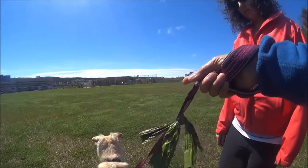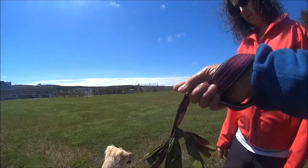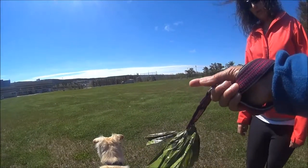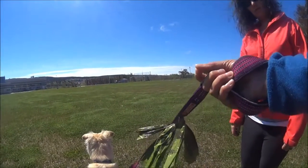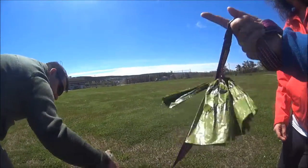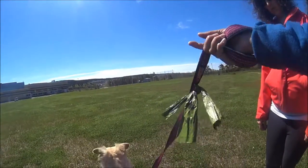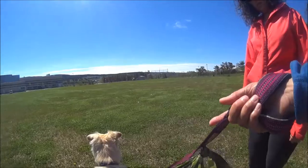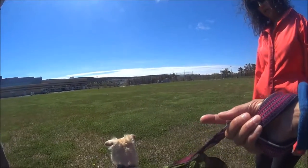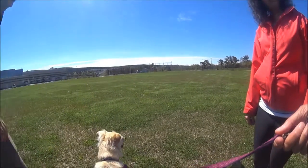We need to give her the opportunity to see what's bothering her, and if you have the distance, we must allow her to check out things that concern her. But if the distance is too short, we need to support her. So we can mark — 'good girl' — looking at, or if she looks away, or if she moves away, we say yes, we move away, which reduces that pressure of that dog coming toward us. And then we can feed her food, or we can carry on another way.